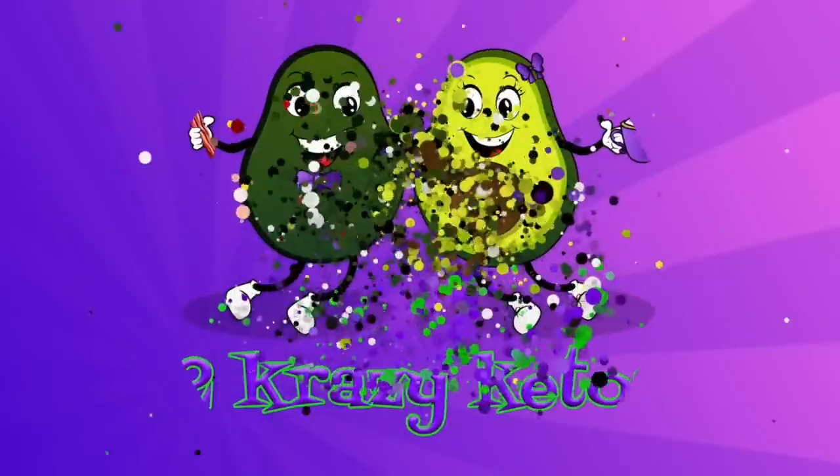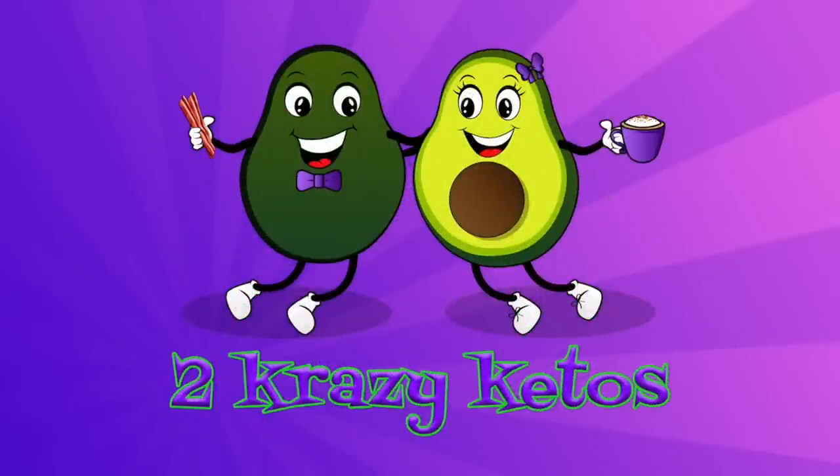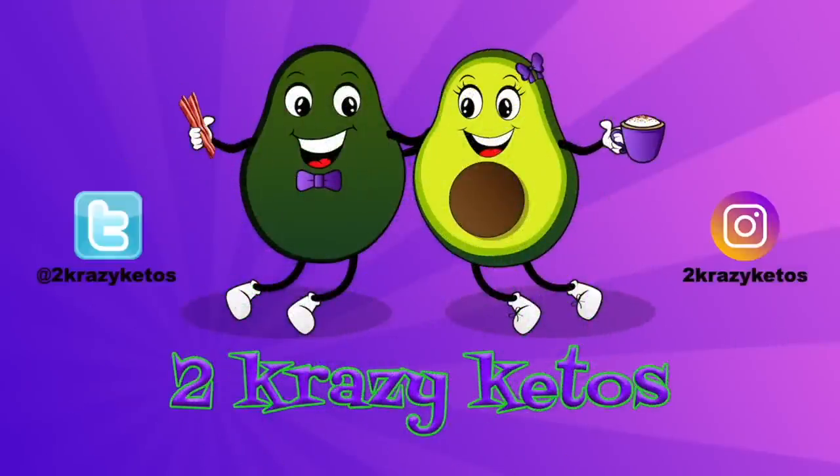Today on 2 Crazy Ketos, we're going to try another science experiment: Beyond Burgers. We'll try them right after this. Hey, what's up family? My name is Joe, and I'm Anthony, and this is 2 Crazy Ketos.